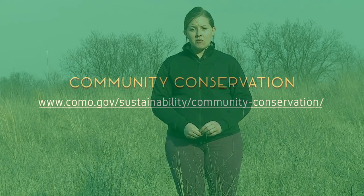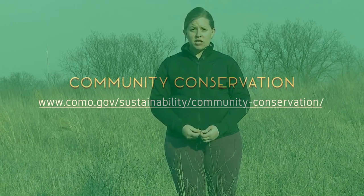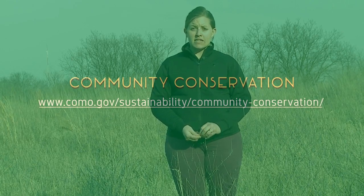For more information on this project, you can go to our website through the Office of Sustainability or the Community Conservation website. There you'll find a description of the 3M Monarch Habitat Restoration Project, as well as other programs that we have going on across the city. We'll see you next time.